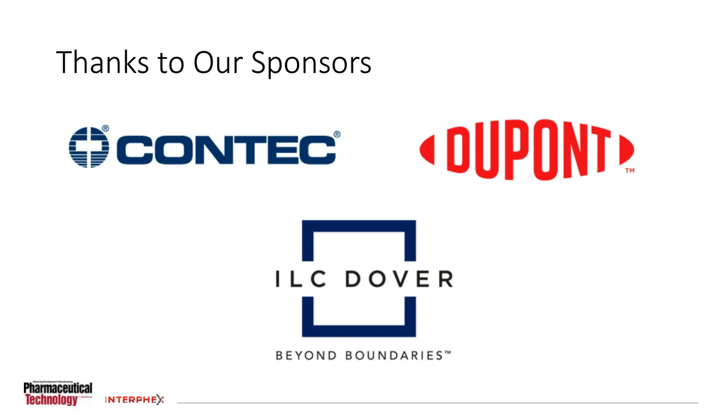ILC Dover is a world leader in the innovative design and production of engineered flexible protective solutions. Based in Frederica, Delaware, the company serves the pharmaceutical industry with single-use flexible powder solutions that facilitate safe and reliable performance and productivity in the lab. CMOs and CDMOs choose ILC Dover solutions for powder transfers and containment over rigid stainless steel systems for the significant advantages they bring to chemical synthesis of highly potent APIs and oral solid dosage processing for final drug products. We thank them for their support.